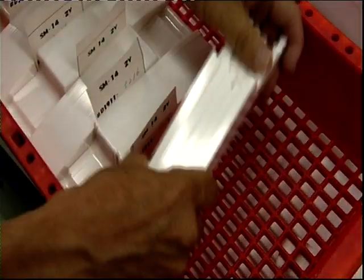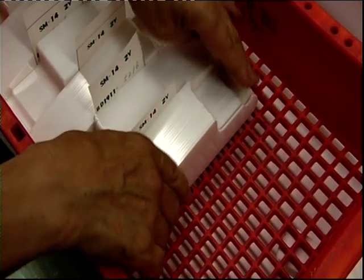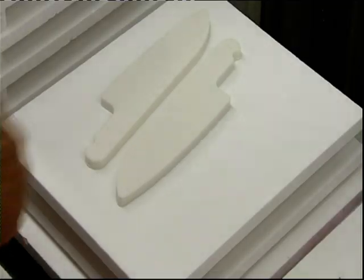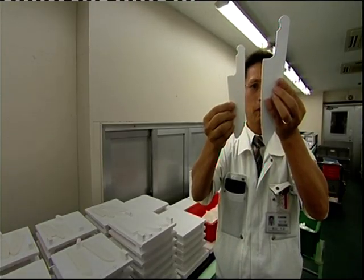But you won't be tucking into your sushi with it just yet, because these knives are as blunt as a bar of soap. So, to add the all-important cutting edge, Kyosura have turned to the skills of traditional craftsmen.